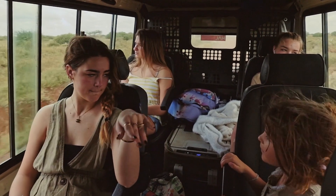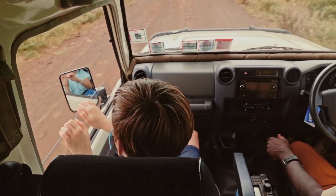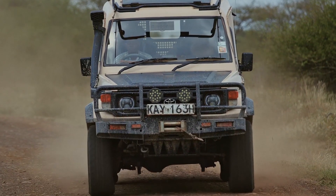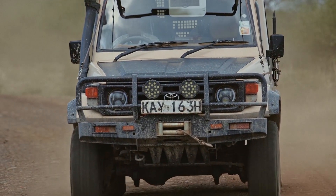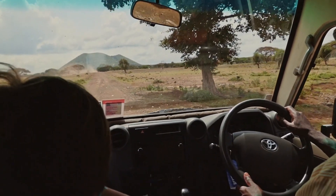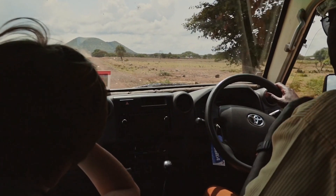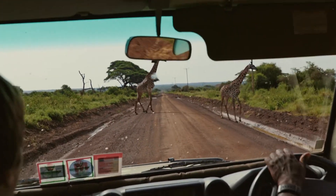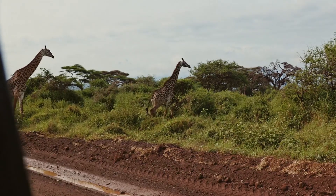The Maasai Mara National Reserve is located about 280 km west of Nairobi City, and the drive takes about 5 hours. During the drive, you will be able to enjoy breathtaking views of the Kenyan countryside, including that of the Great Rift Valley, which is a geological formation that runs through parts of Kenya and Tanzania.